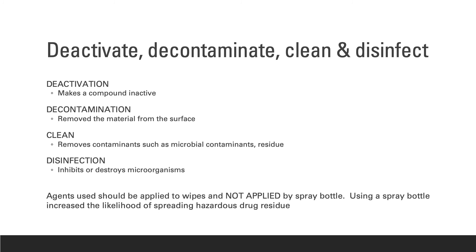Deactivating, decontaminating, and cleaning is required for all areas where hazardous drugs are handled and with all reusable equipment. Disinfecting is additionally required for sterile compounding areas. Cleaning agents should not be sprayed onto surfaces to disinfect or clean, because when cleaning up a hazardous drug spill, spraying increases the likelihood of spreading hazardous drug residue.